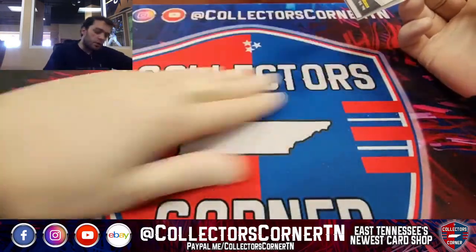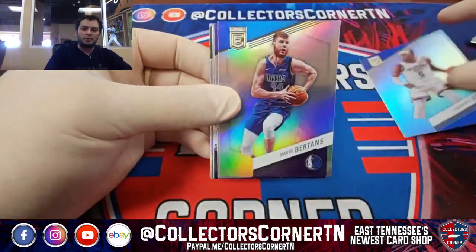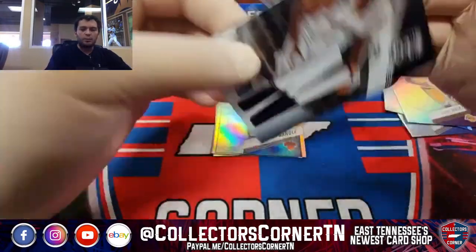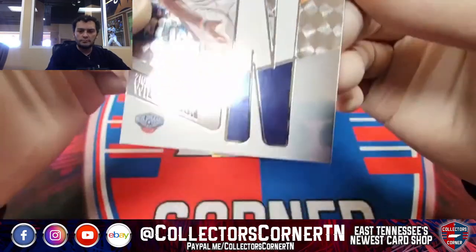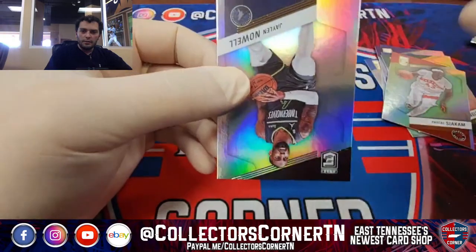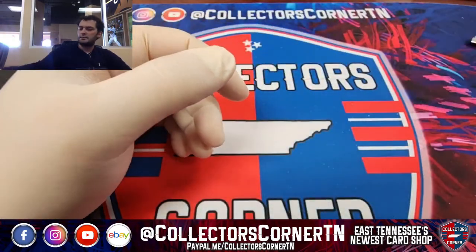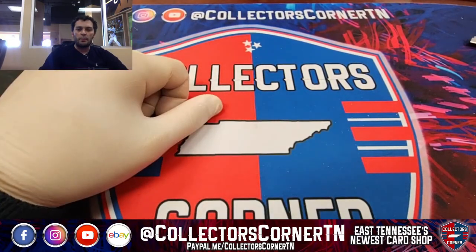If you like this break and want to see more of them, be sure to subscribe to us at CollectorsCornerTN. Lonnie Walker, Zion Williamson. You can go with that I you got earlier — so you can spell N. There you have it guys. Happy collecting and we'll be with you very shortly on the Prism break.